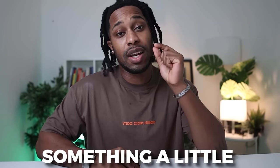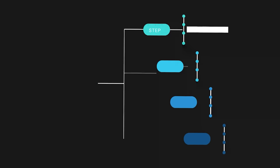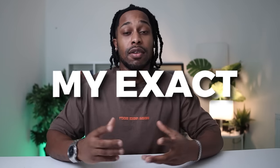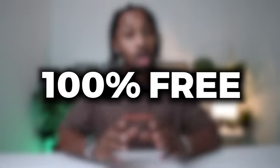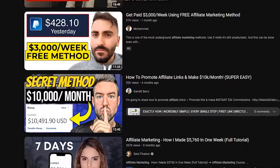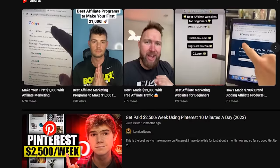In today's video we're going to be doing something a little different — for the first time ever I'm going to take you behind the scenes and show you step by step my exact affiliate marketing method that's generating me over $800 per day. What's special about this method is that it's 100% free and anyone can do this, even if you're completely new, and I promise there's no hidden cost and no hidden fees.